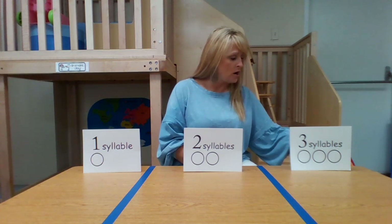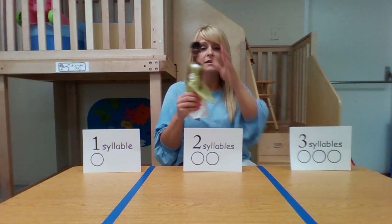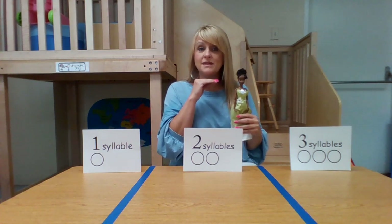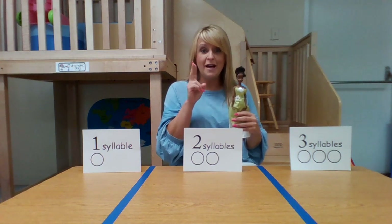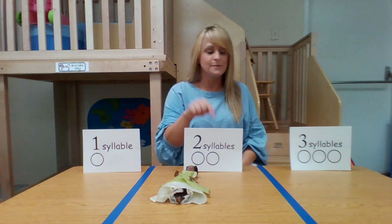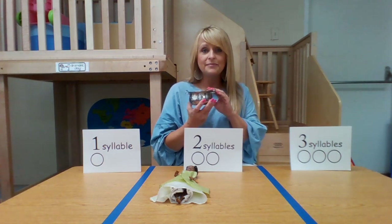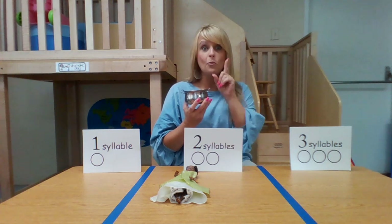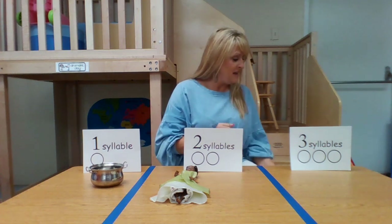Our first word is going to be princess. Princess — how many times did it touch? Princess. Two times — that's right, it has two syllables, so we're going to put it with our two syllables. Our next word is pot. Pot — only touched it one time, so it is one syllable.